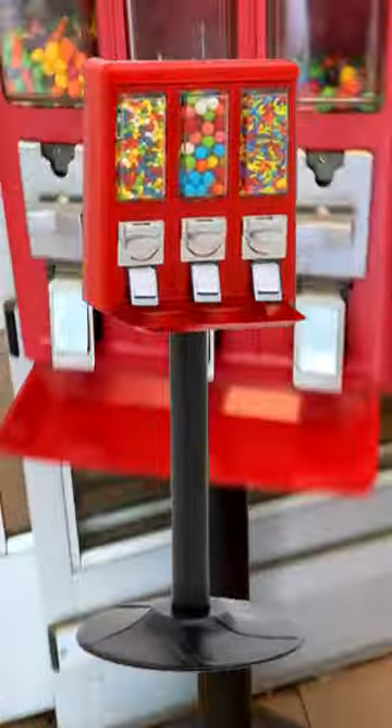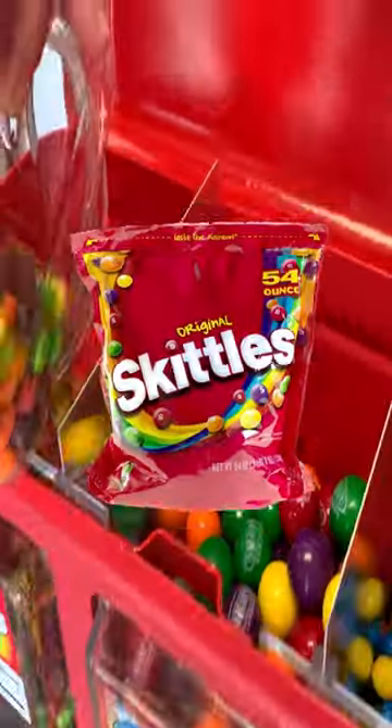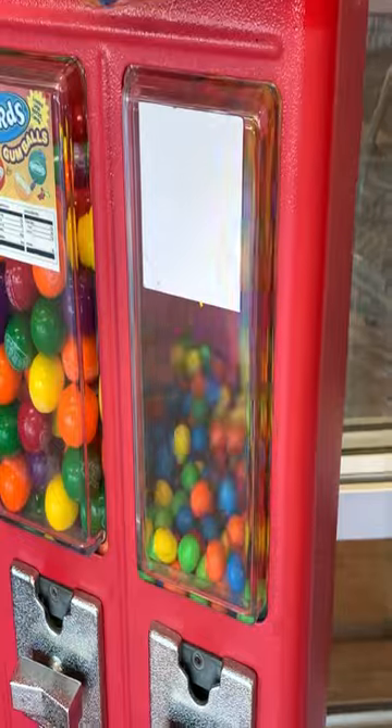Let's see how much this candy machine at our local Walmart made in 30 days. We fill this machine with Skittles, Nerd Gumballs, and Peanut M&Ms, typically once per month.